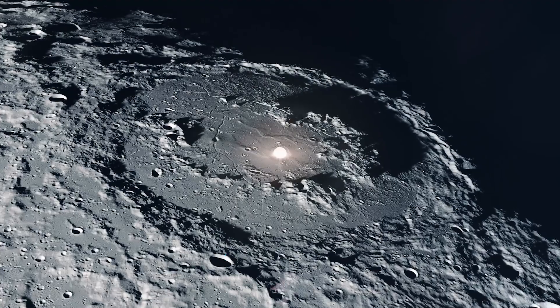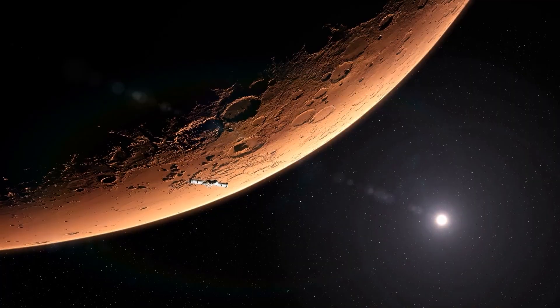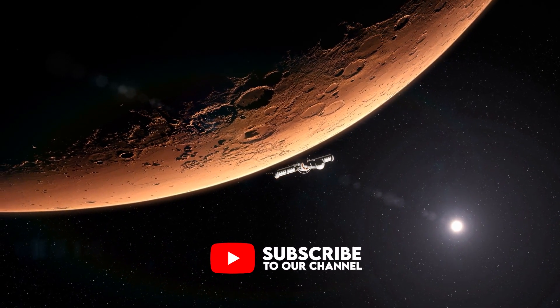If you enjoyed this video, leave a comment below, and don't forget to check out our video, What the Journey to Mars Will Be Like. Also, subscribe for more videos like this.